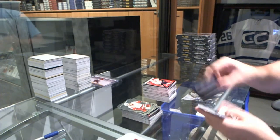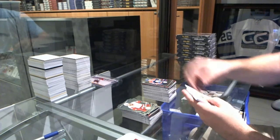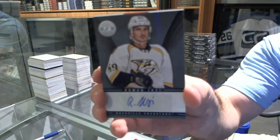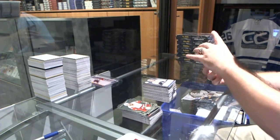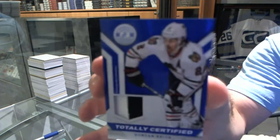We've got numbered to 100 for the Oilers, Mirror Red, Jordan Eberle. A rookie for the Oilers, Mark Arcobello. A Nashville Predators autograph of Roman Yossi. And we've got for the Chicago Blackhawks, a prime jersey numbered to 50 — Duncan Keith.